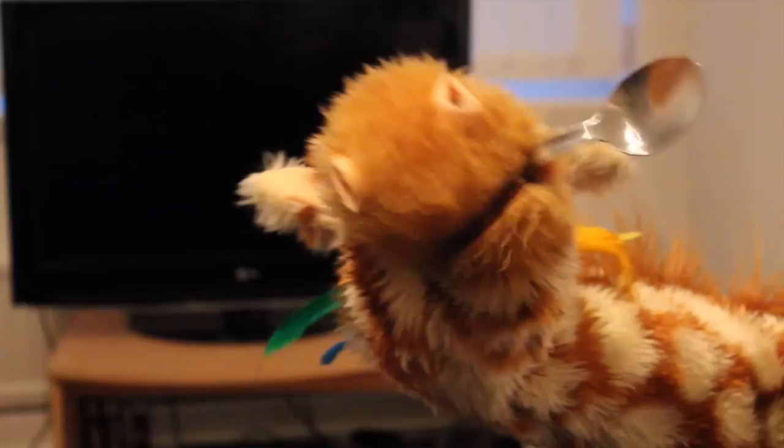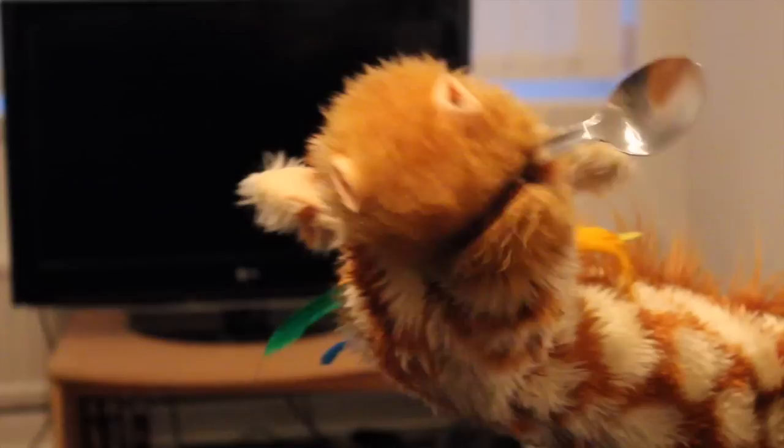Geraldine. Oh, it's a spoon. Good girl, Geraldine. That's got the S sound at the start. S-P-U-N. Spoon. Some string.